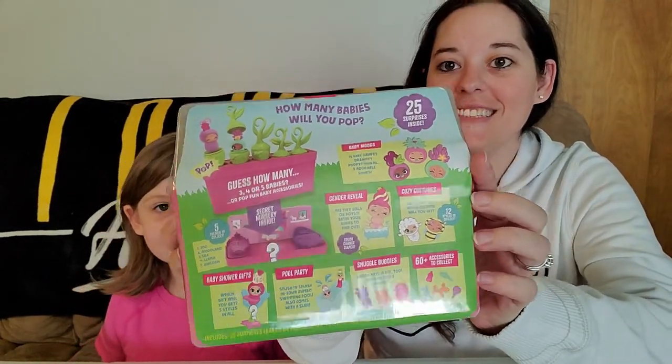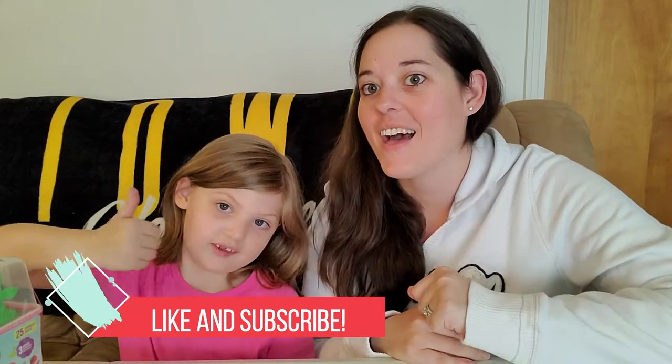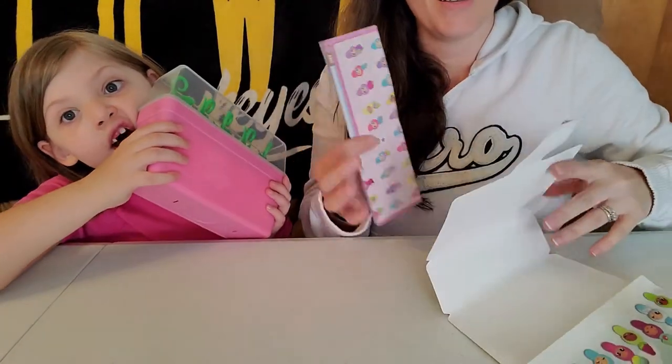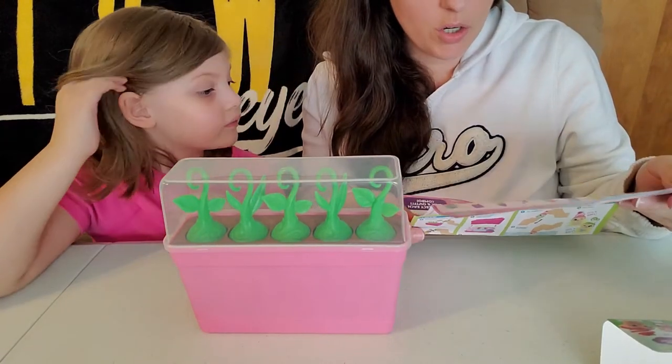Before we get to opening, if you haven't already, click the subscribe button down below — it's down here — and give this video a thumbs up, a big one, and we will start opening! I'm so excited, it looks so cool. It looks like our own garden. Okay, so there are so many babies.